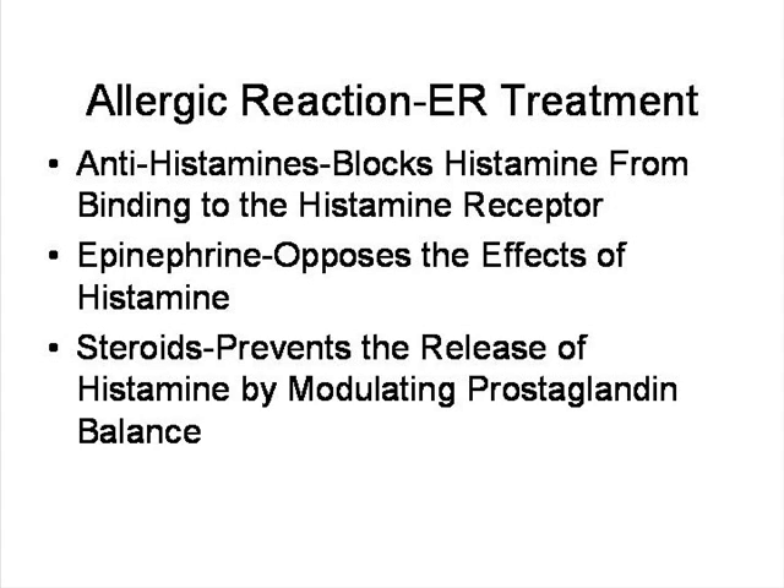What else do we use in the ER? We use epinephrine, also known as adrenaline. That actually opposes the downstream effects of the histamine — the histamine binds to the receptor and then downstream we have all these effects. The epinephrine can combat those symptoms and oppose the effects. Lastly, we also use steroids in the emergency department. They don't work right away — they take time. Antihistamines work very quickly, epinephrine works within minutes, and steroids work within a few hours. Steroids actually prevent the release of histamine by modulating what's called prostaglandin balance.